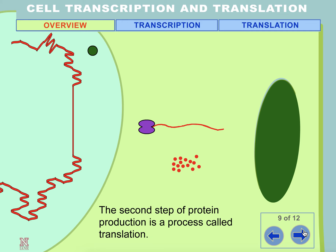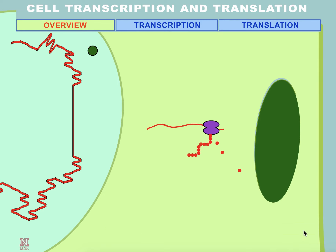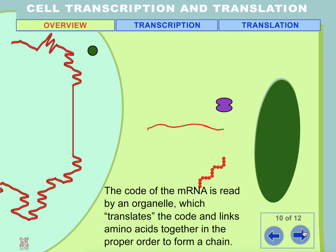The second step of protein production is a process called translation. The code of the mRNA is read by an organelle which translates the code and links amino acids together in the proper order to form a chain.